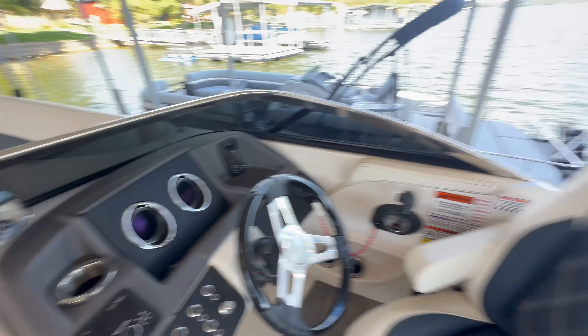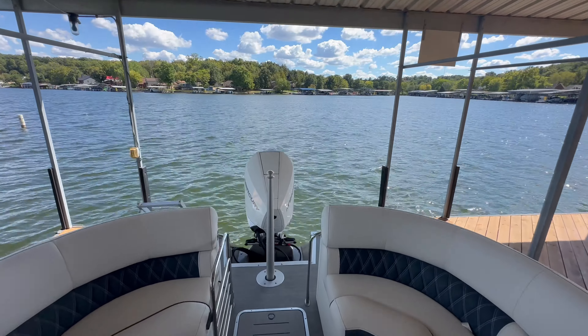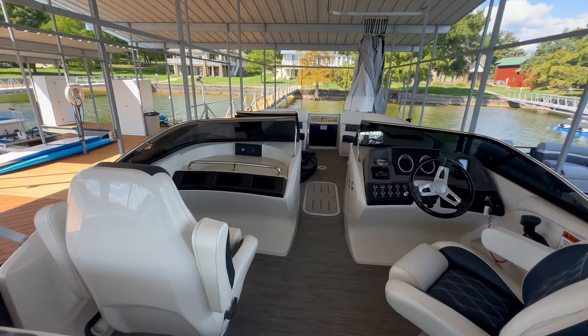Rockford Fosgate stereo system. Curved Bimini as well. Ski pylon. Got a ladder in the back. Walking through the boat, it's very clean.